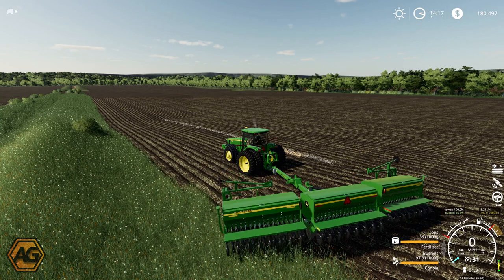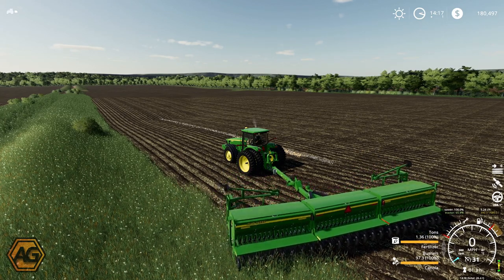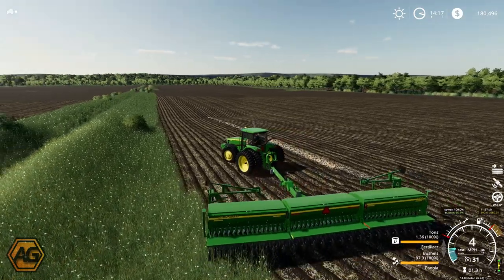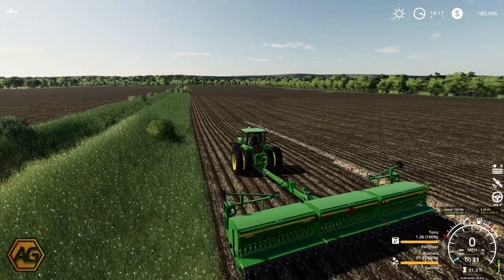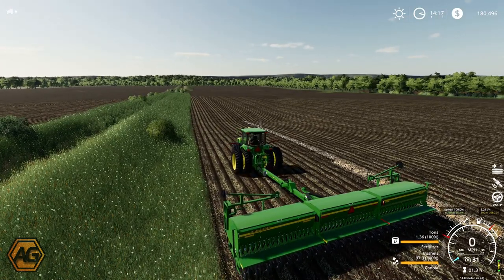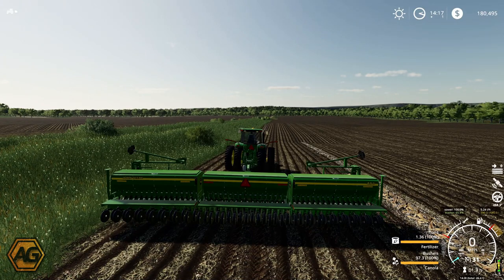We've got the 8330 here with the 455 seeder and we're just getting that all unfolded. I'm going to set the worker going on this using CoursePlay and get them to plant this field — all the seeds are set up correctly. However, I've just noticed the maintenance requirements. I should have checked that before we came down. So I might have to bring the service truck over here to give this a little bit of TLC, just to make sure it's running as well as it can.